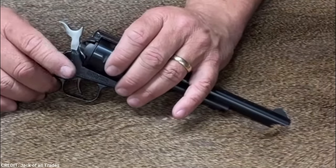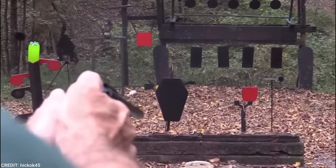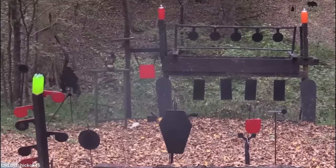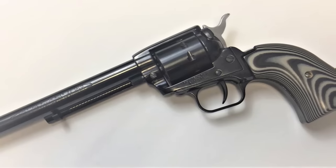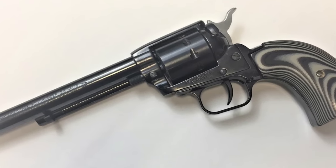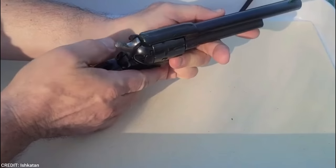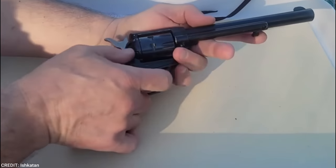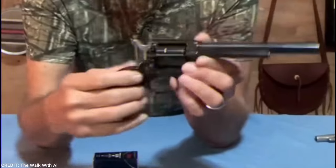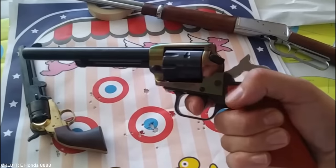The 9-Shot Rough Rider has a 9-round cylinder with a .22 caliber LR. The shooter can discharge all 9 rounds without having to reload thanks to the rotating cylinder. The revolver's steel construction and blued finish give it a traditional appearance evocative of Old West weapons. The grip is made of Cocobolo wood, renowned for its durability and resilience to moisture and humidity. A fixed sight is built for fast target acquisition.